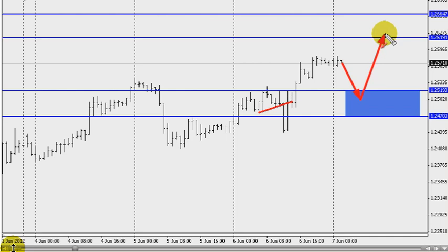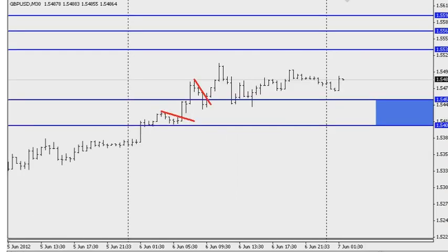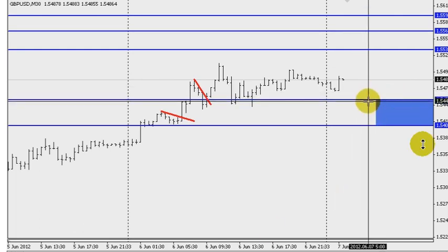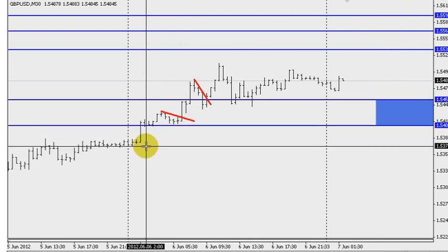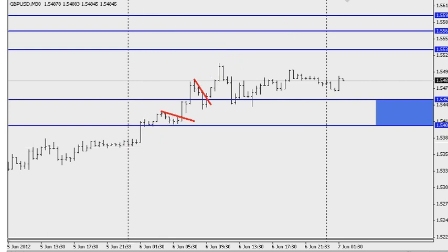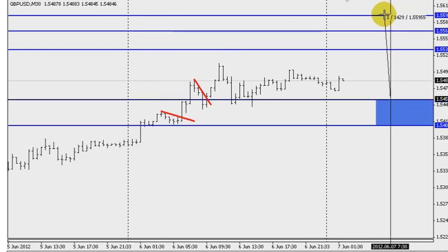I'm also going to show you what we're expecting on British Pound — let me just forward the video for a moment. This is the British Pound, and here I explained the blue area between 54.51 and 54.08 — we'll bounce to the level of 55.33 and eventually to the 55.94 area as I'm indicating right there. So that is basically what we were expecting on the British Pound.